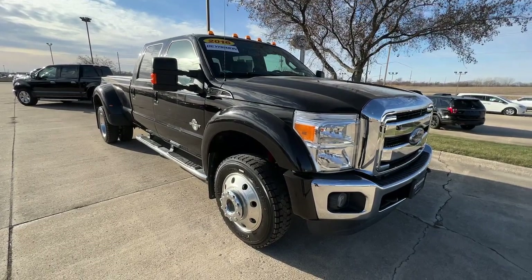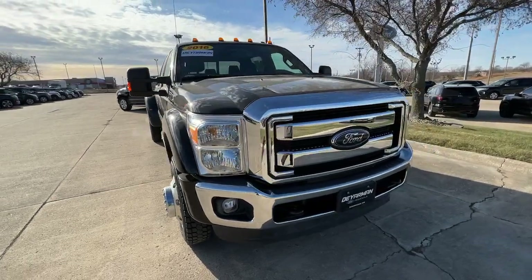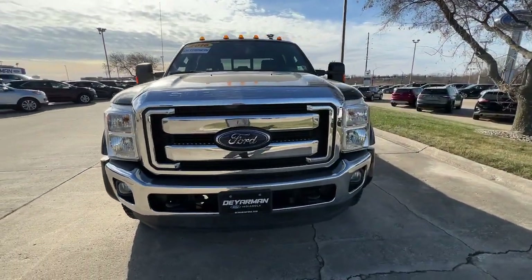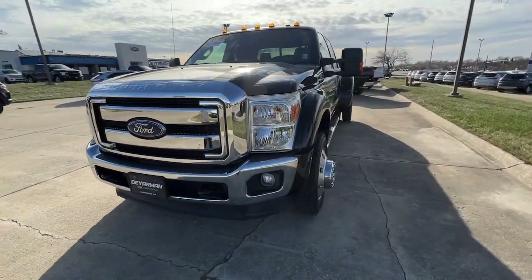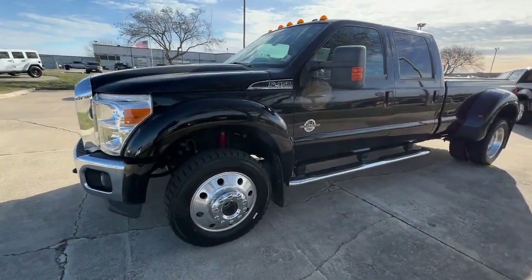Go home happy with the 2016 Ford F-450. This vehicle is an outstanding buy with fewer than 35,000 miles on the odometer. Be an overachiever in this handsome, super-capable F-450.